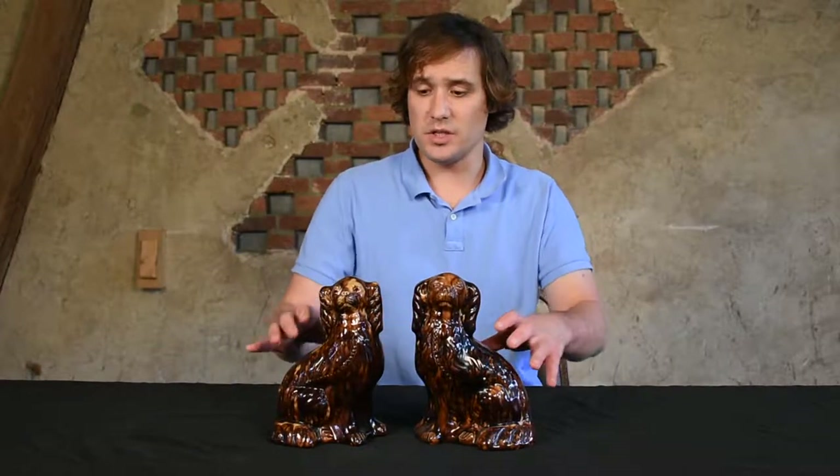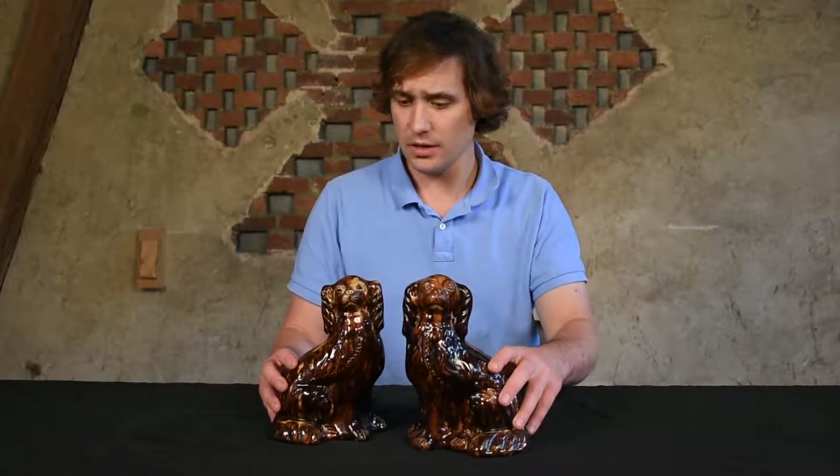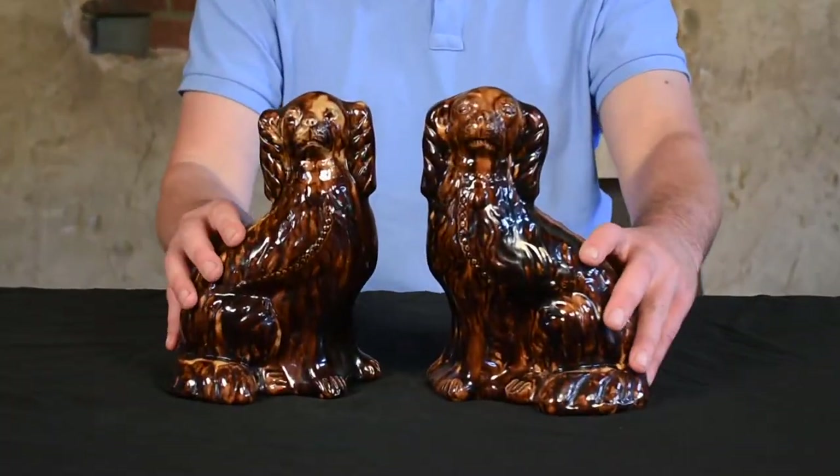Hi, I'm Mark Zipp at Crocker Farm Auction, and I'm here to discuss an important pair of redware spaniels that we'll be selling in our July 22nd auction. These spaniels have crossed the block at our auction before — they were sold in 2013 in our July sale, and at that time they set a record for John Bell pottery.